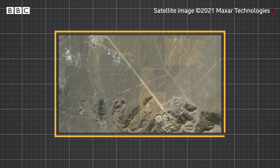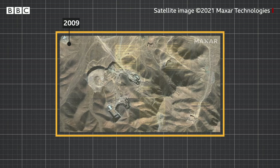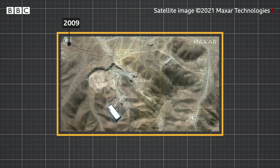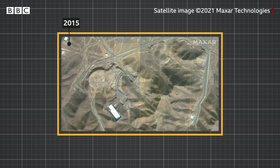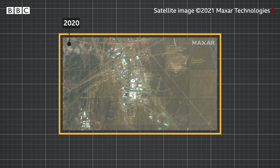While Fordo, a remote site built deep in a mountain, was exposed in 2009 by Western Intelligence. Look at how the buildings and roads develop as the years pass. What makes these sites important is that they are where the enrichment of uranium is taking place.